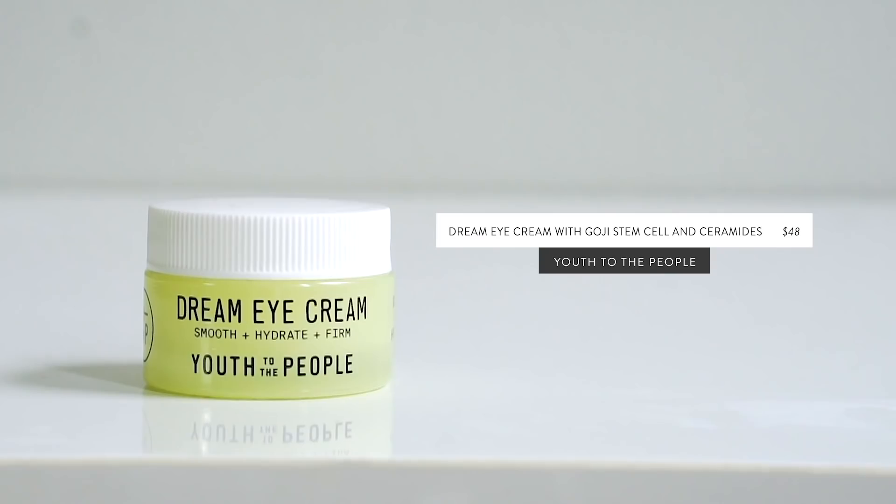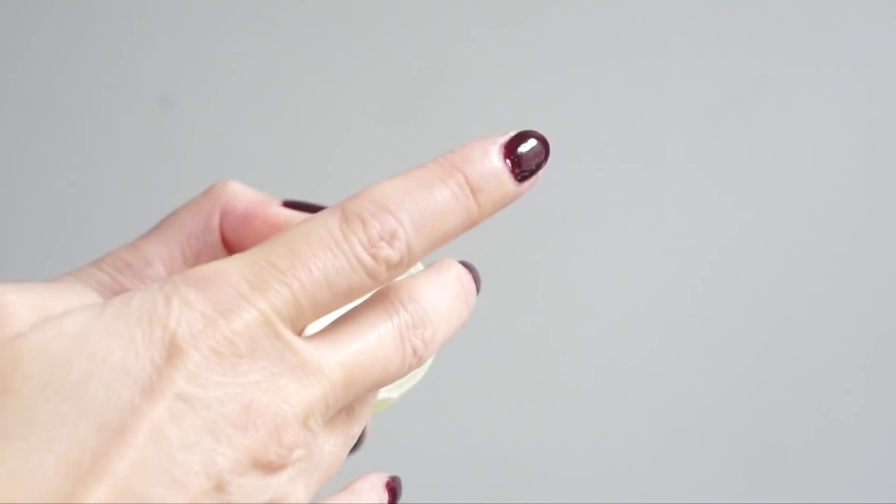The other eye cream that I've been loving, especially in the last few months, is the one from Youth to the People — their Dream Eye Cream with Goji Stem Cell and Ceramides. For years now I've been avoiding these heavier, more moisturizing eye creams, mainly because at some point I did develop a few milias that just needed to go, and they took forever to go away. Things have been clear and I've been craving to go back to the heavier eye creams again. This eye cream just feels so rich and creamy without making things heavy. It even sits beautifully under concealer, but it just really plumps this entire area out and makes the skin look not cracked and dry and creasy, which I love.